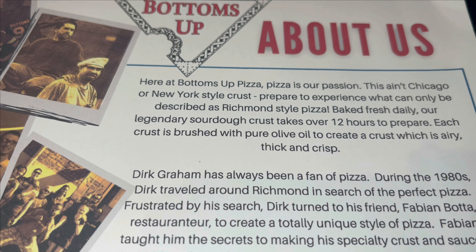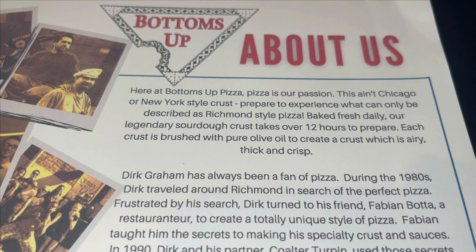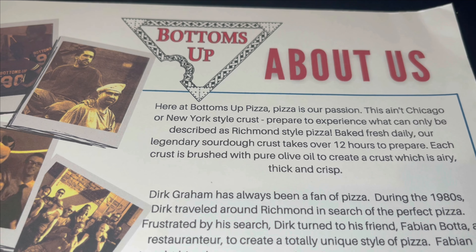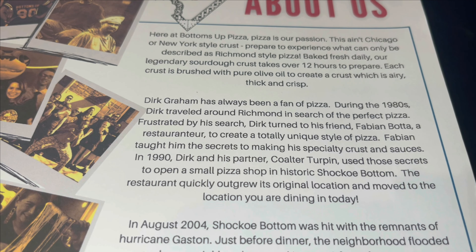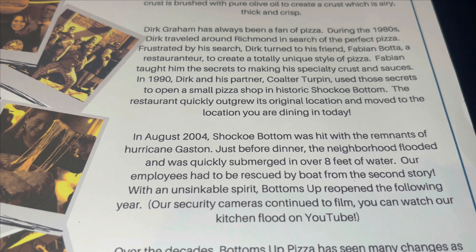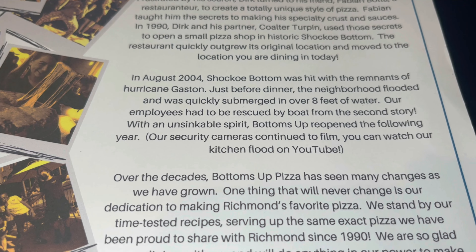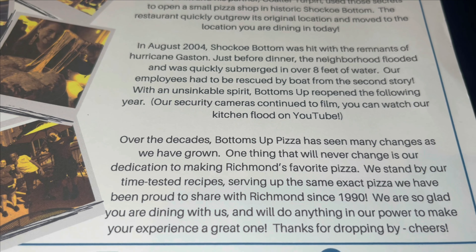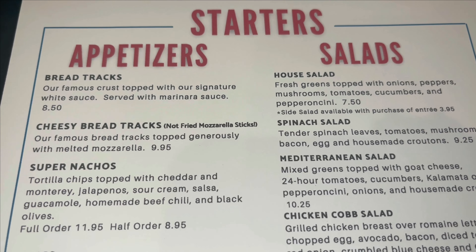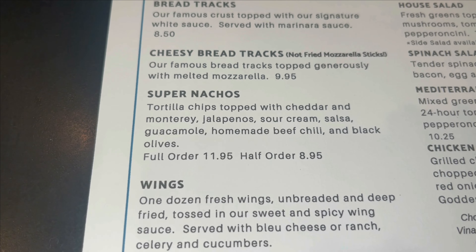Let's take a look at the menu for Bottoms Up Pizza, located in downtown Richmond in the historic Chaco Bottom. As you open up the menu, Bottoms Up Pizza tells a little bit about the history. Pizza is their passion — this ain't Chicago or New York style crust. Prepare to experience what they call Richmond style pizza. Baked fresh daily, the legendary sourdough crust takes over 12 hours to prepare. Each crust is brushed with pure olive oil to create a crust which is airy, thick, and crisp.